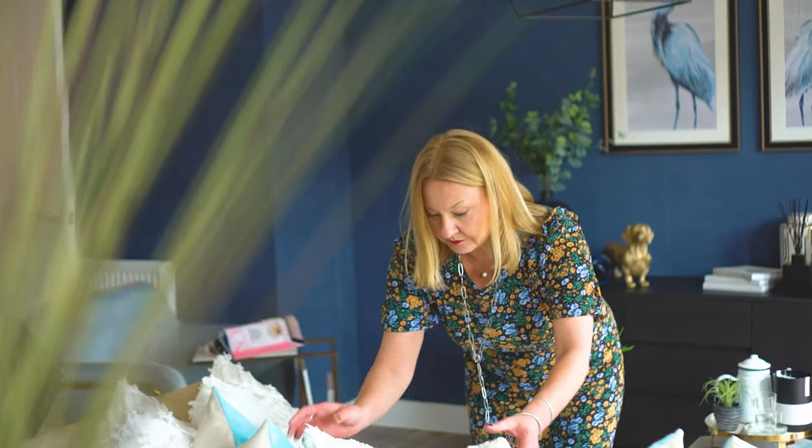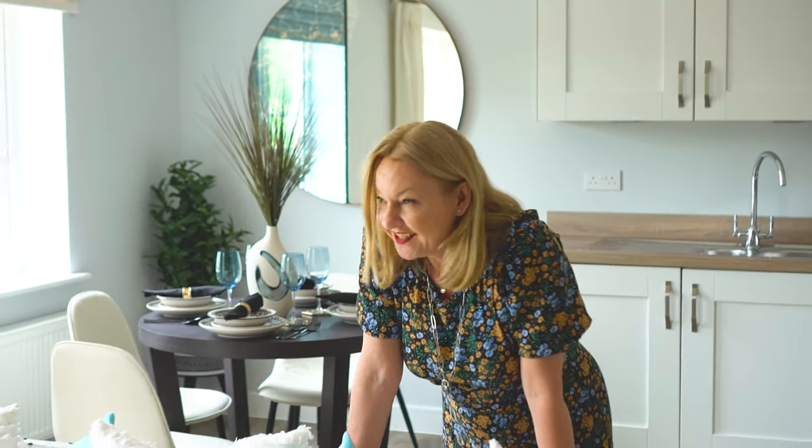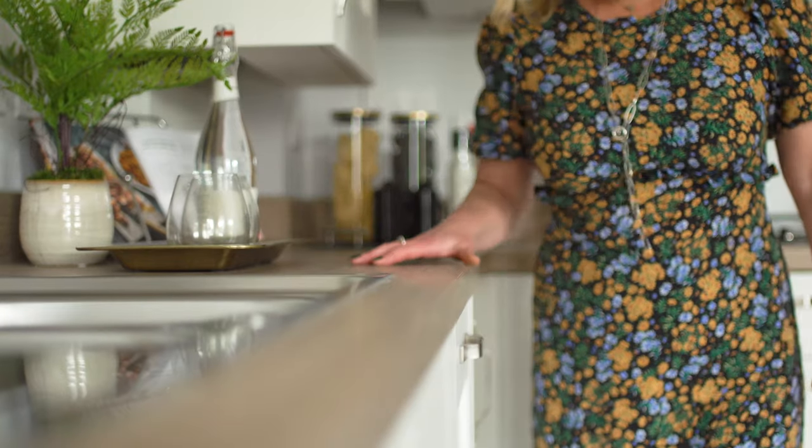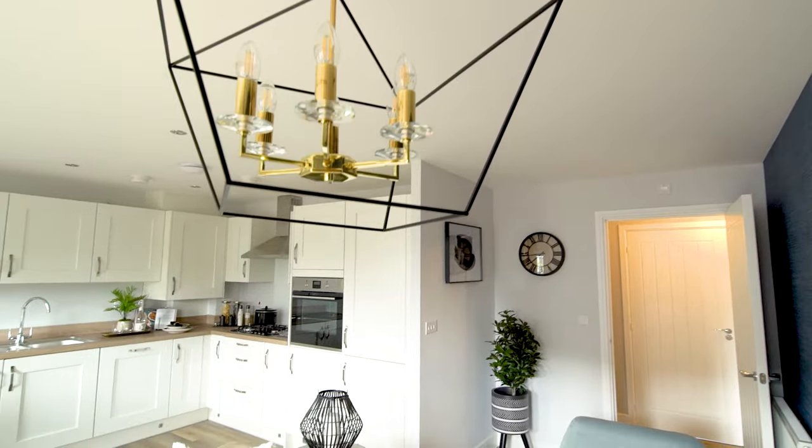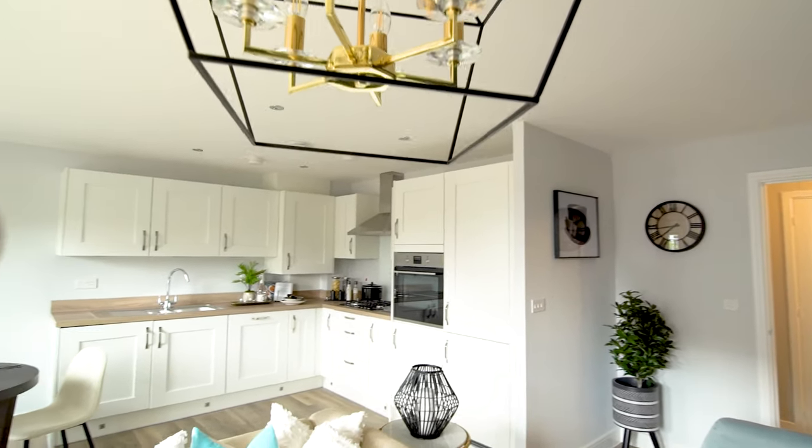My involvement with Taylor Wimpey, with this site in particular, was helping specify or choosing the flooring, the kitchen colors, working with them to really emphasize the products that are in here that work for the purchaser profile, making products exciting.